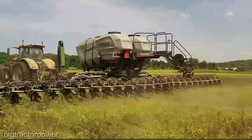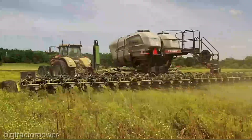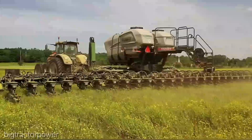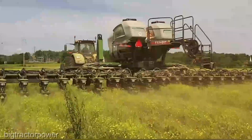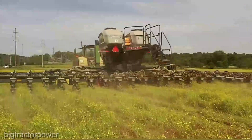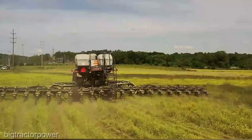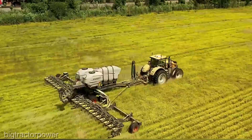With its unrivaled seed tube design, it maintains precise spacing even at breakneck speeds. The Momentum Planter boasts a wide working width, allowing you to cover more ground in less time — say goodbye to those long hours in the field.